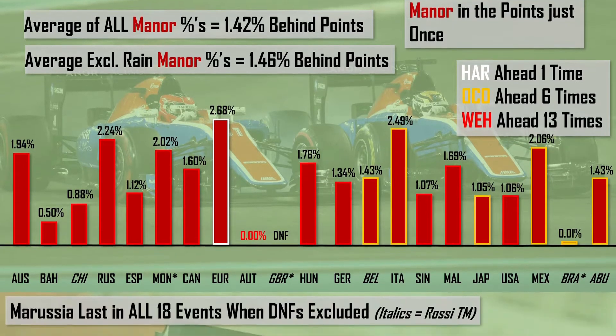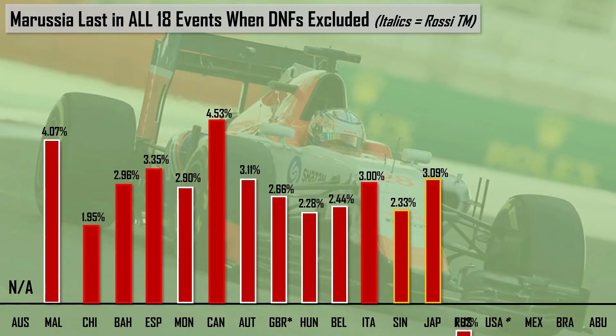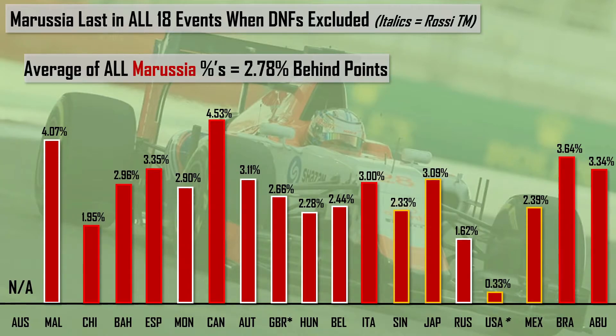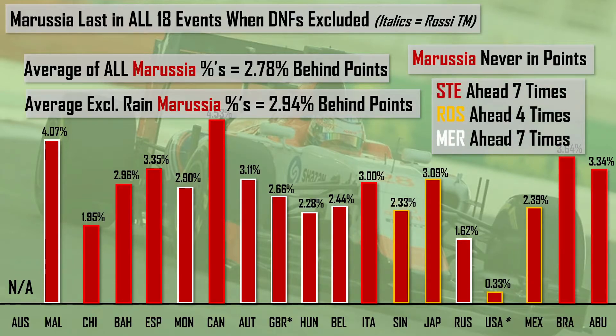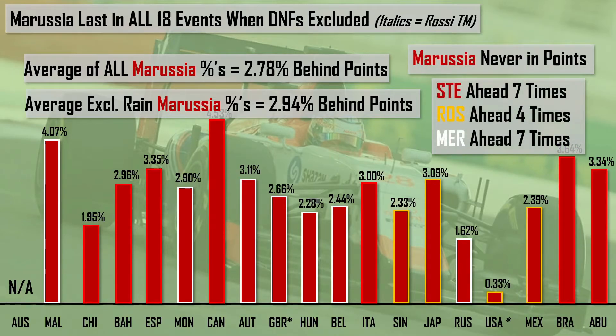From 2016, we delve to 2015, which saw Marussia last in all 18 events they entered — due to money troubles, they didn't attend the Australian Grand Prix. Averaging all these percentage values, Marussia were 2.78% behind the points-paying positions; excluding the rain-affected sessions of Britain and the US, they were 2.94% behind. Marussia unfortunately scored no points in 2015, with Will Stevens leading 7 times, Alexander Rossi 4 times, and Roberto Merhi 7 times.